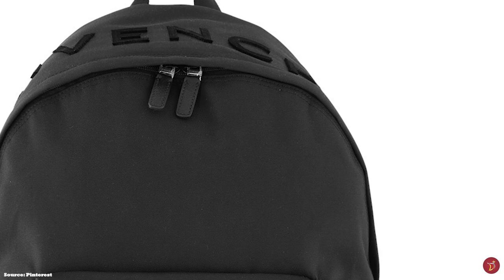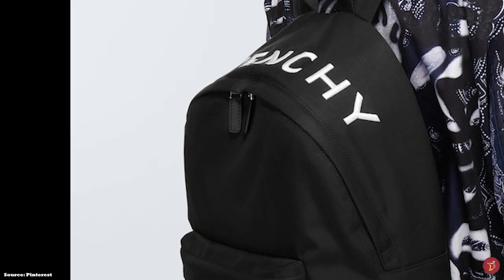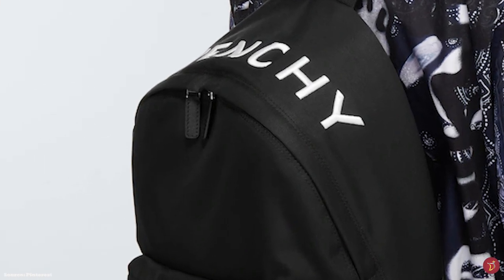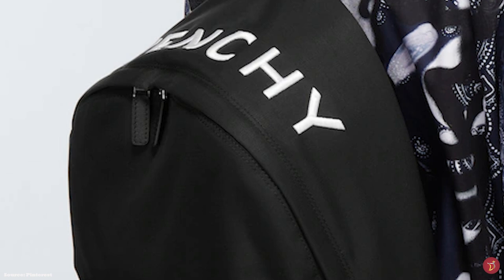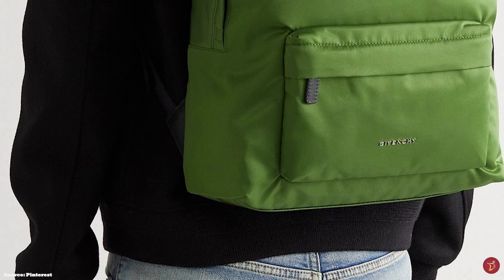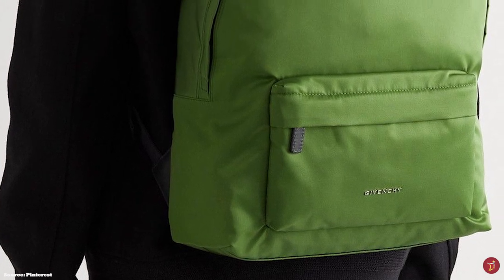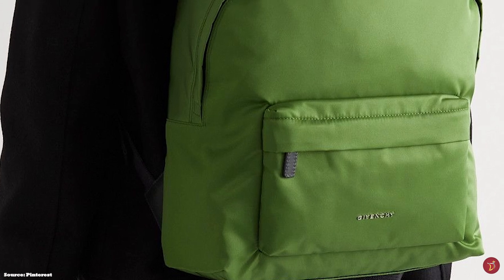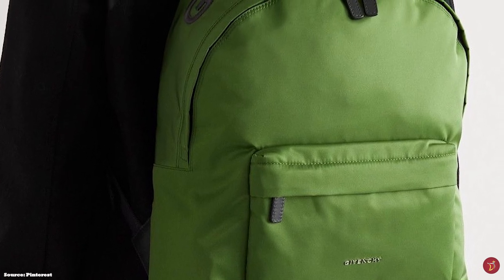Other Givenchy Essential Backpack offerings do not feature the large bold white logo script lettering but instead the hallmark Givenchy metal industrial-inspired 4G emblem logo embossed on the top. The backpack is finished with elements of either gold or silver tone hardware, including a signature logo script metal emblem plaque on the front bottom exterior.